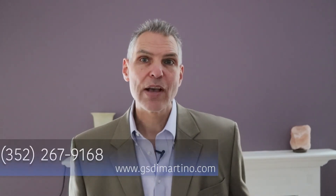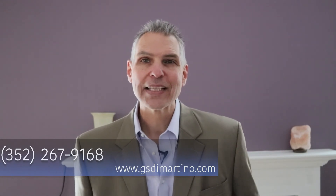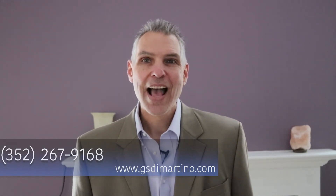If you have any questions about injuries after an accident, you can always give me a call. I am Guy DiMartino, meeting you at the intersection of law and medicine. Have a great day.